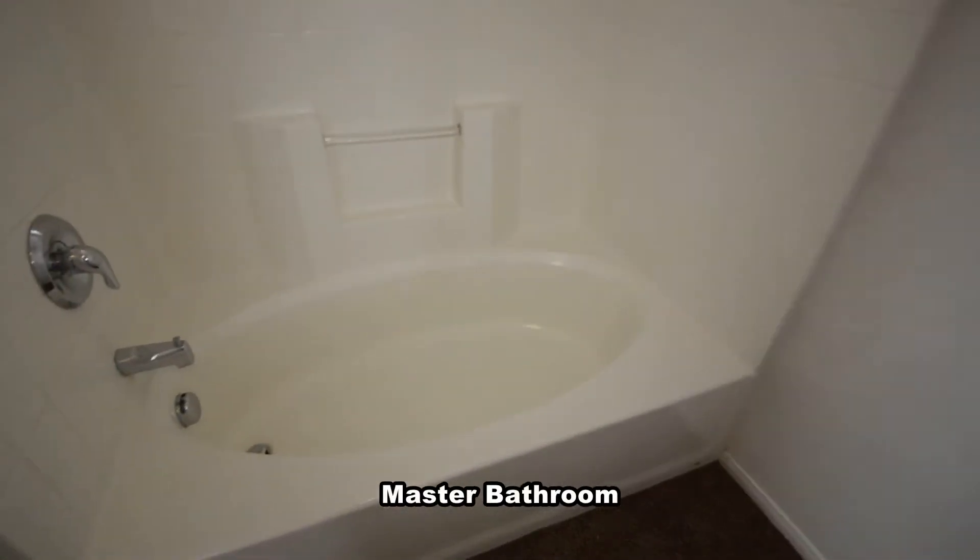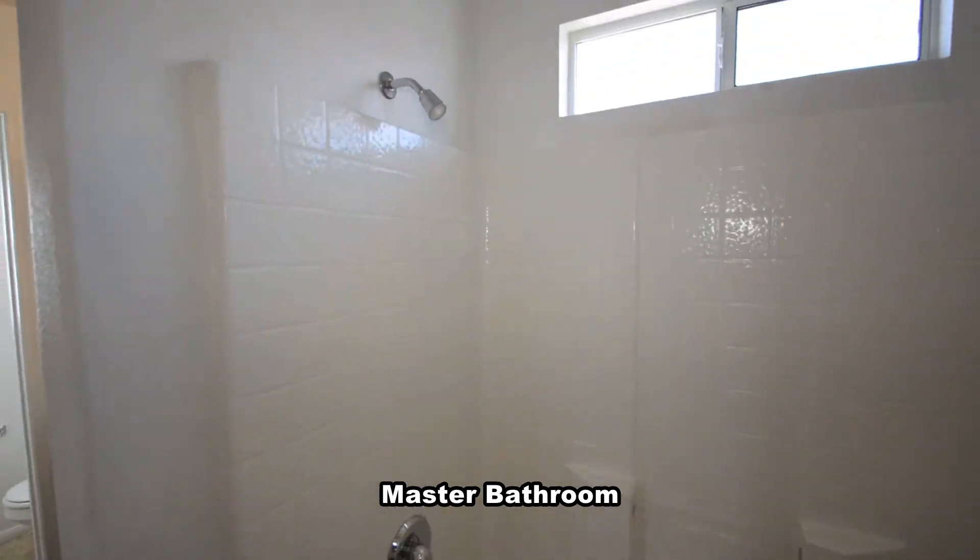The master bathroom has a tub shower combo, double sink vanity, and a separate water closet.